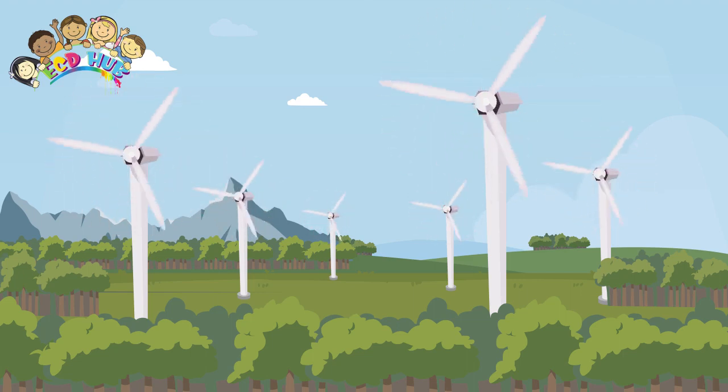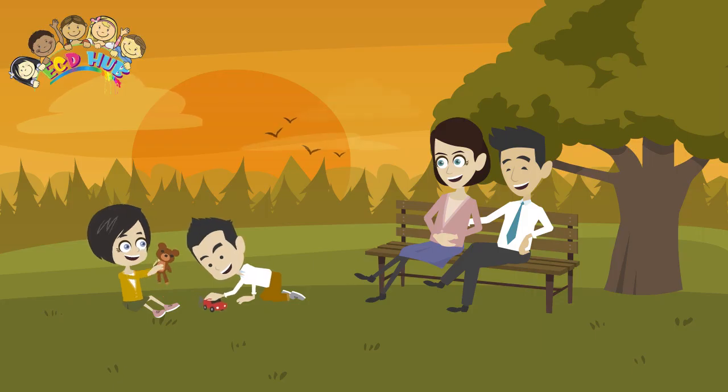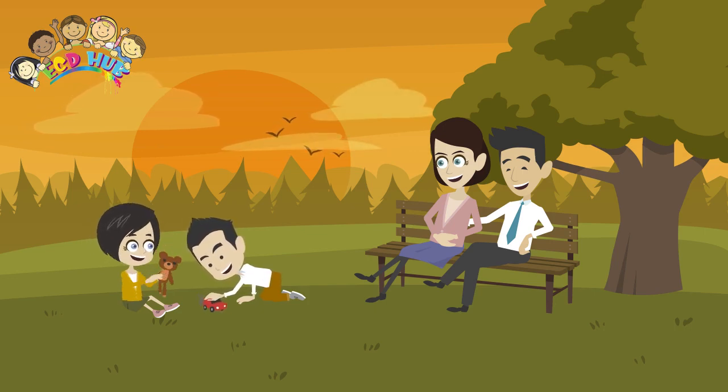At every intersection, flip a coin. Go right on heads, left on tails. If you get heads or tails twice in a row, go straight. With children five and up, talk about chance or keep track of the flips.